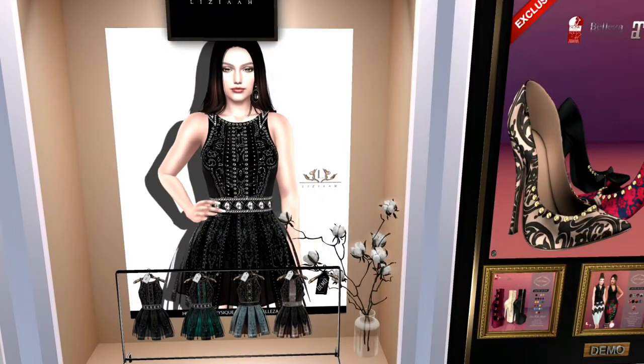This next item is from Vizia, and as you can see it's a stunning, really stunning little dress, and it is in four different colors.